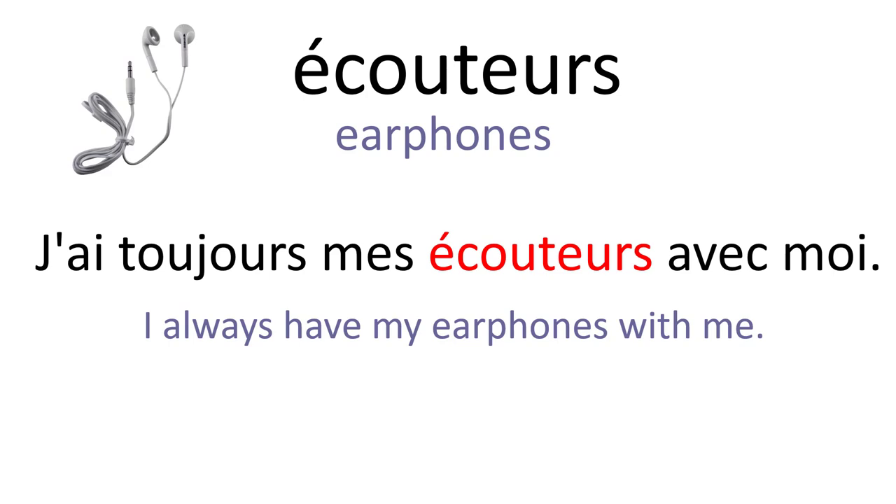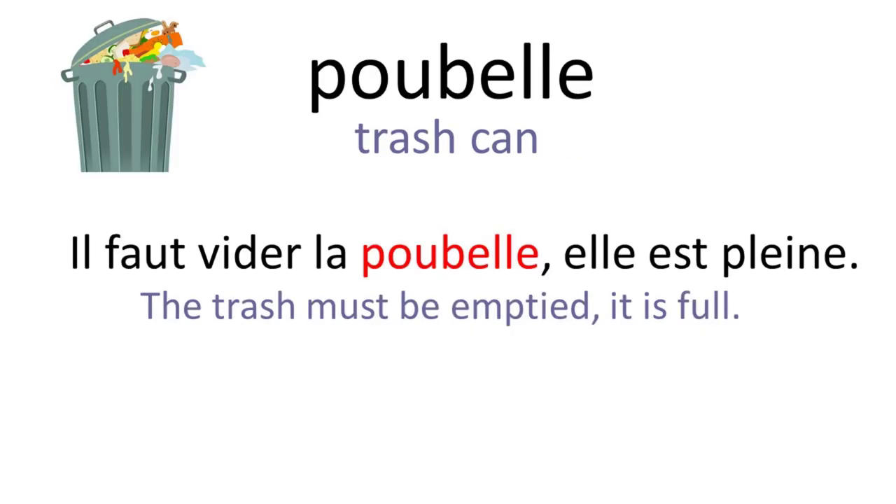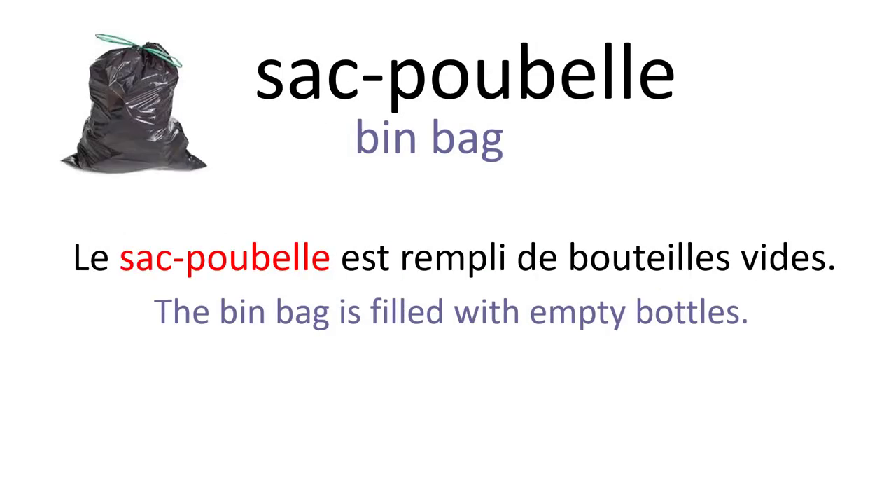Écouteurs. J'ai toujours mes écouteurs avec moi. Casque audio. La qualité sonore de mon casque audio est excellente. Poubelle. Il faut vider la poubelle, elle est pleine. Sac poubelle. Le sac poubelle est rempli de bouteilles vides.